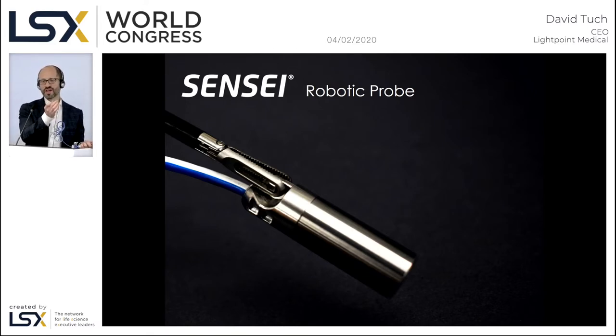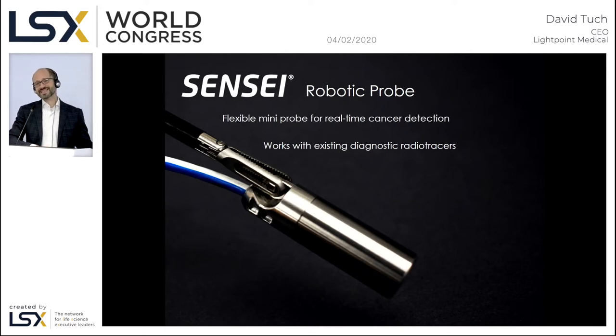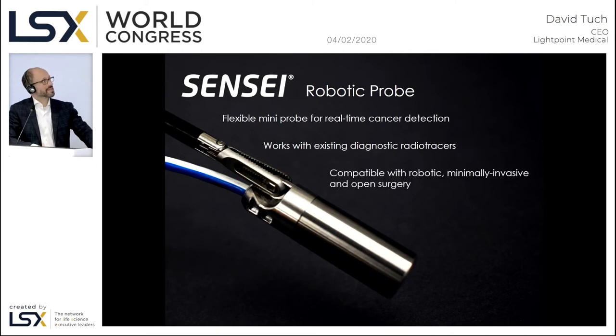We output to the Intuitive Surgical console or to a separate base station that we commercialize separately. This represents the first flexible probe for real-time cancer detection, and importantly it works with existing diagnostic radio tracers. Many competitors are trying to develop targeted fluorescence agents, only to discover it requires approximately $500 million of capital and more than 10 years of development time to gain approval for a new targeted fluorescent drug. Whereas we benefit from the approval and reimbursement status of existing and soon-to-be-approved drugs. That repurposing of radio tracers from diagnostic imaging into surgical guidance is a key part of our strategy.